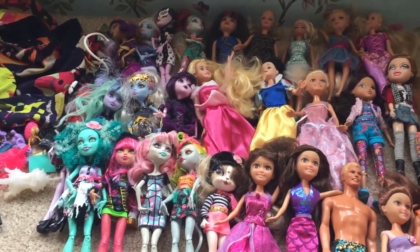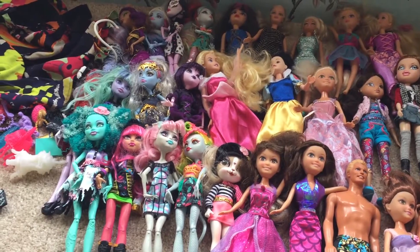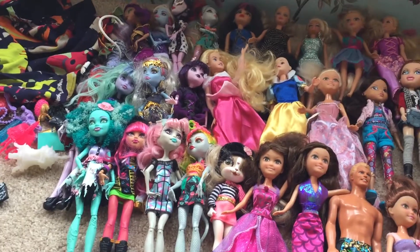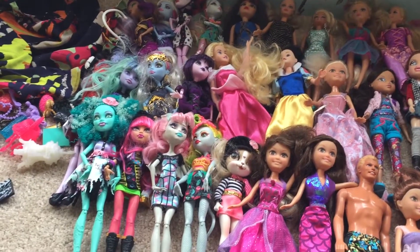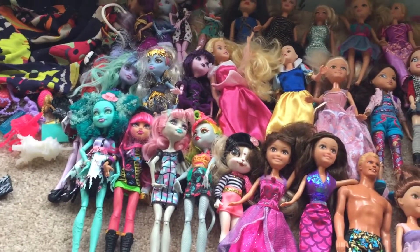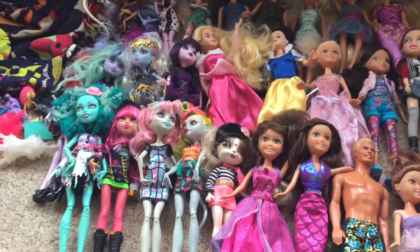Hi guys, it's now Sunday morning and our first car boot of the season opened up today. We went along there this morning and to a house clearance market afterwards as well. I was really trying to be a bit more selective on the things that I picked up compared to last year, so we'll just sort of see how that went.